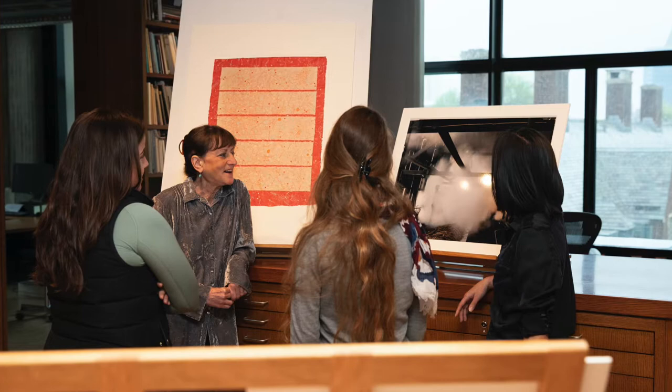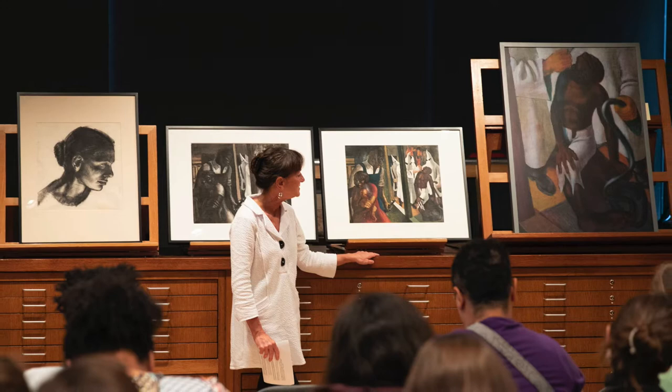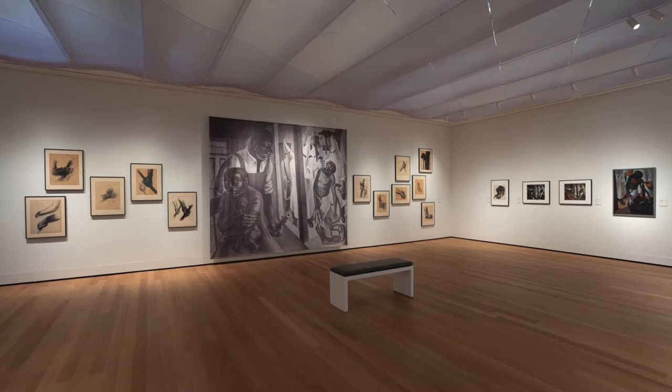My name is Lisa Hodomarski. I am the Sutphin Family Curator of Prints and Drawings at the Yale University Art Gallery and co-curator of the exhibition Reckoning with the Incident, John Wilson's Studies for a Lynching Mural.